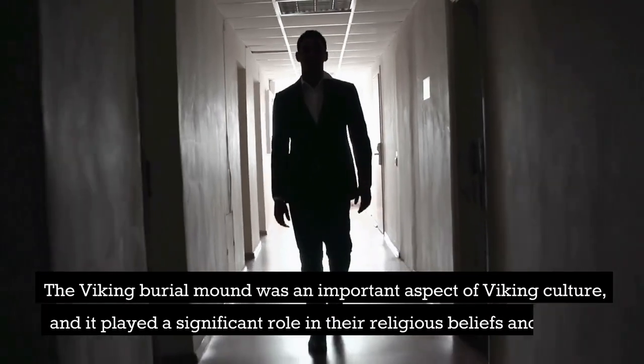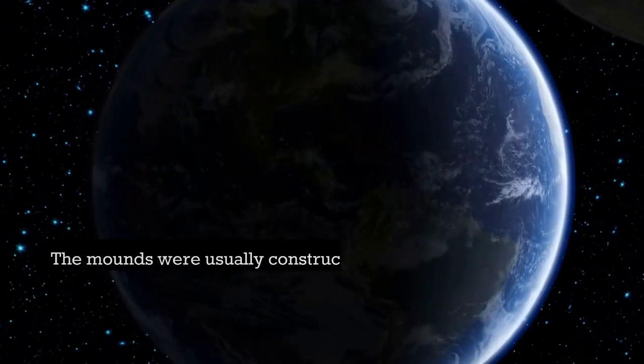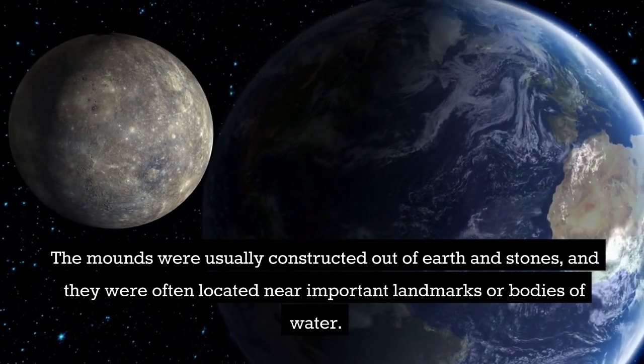The Viking Burial Mound was an important aspect of Viking culture, and it played a significant role in their religious beliefs and rituals. The mounds were usually constructed out of earth and stones, and they were often located near important landmarks or bodies of water.